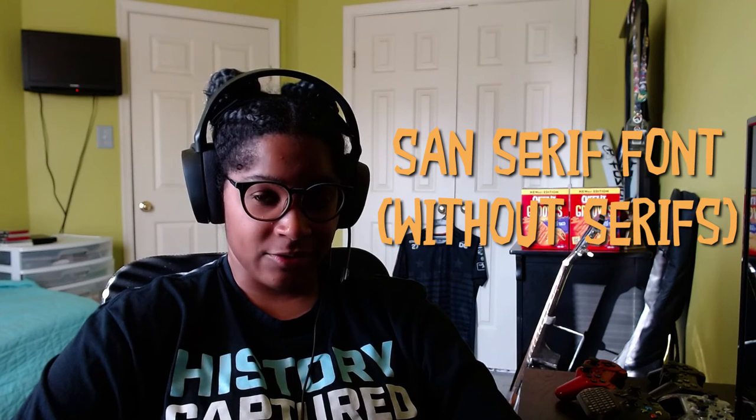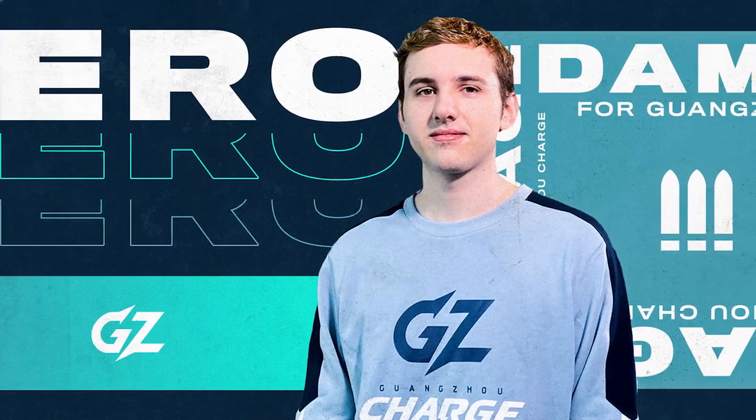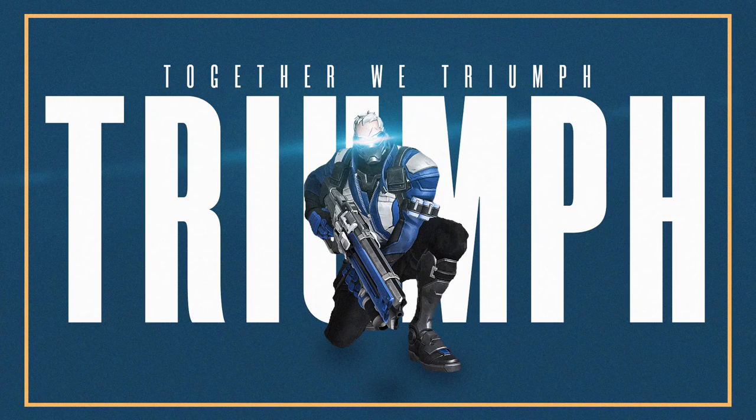The next font type we're going to be looking at is something we're all very used to seeing — the fonts you're really going to see everywhere. They're what you get when you remove the serifs from a serif font, which is why they're called sans serif, or 'without serifs.' These fonts forgo the serifs, giving them a much more modern, clean, and less formal feel. These are the fonts that websites like YouTube use, they're all sans serif. Esports is filled with sans serif fonts because esports is a new and modern scene — unless you're specifically going for different branding, you're going to use sans serif fonts to keep things clean and modern.